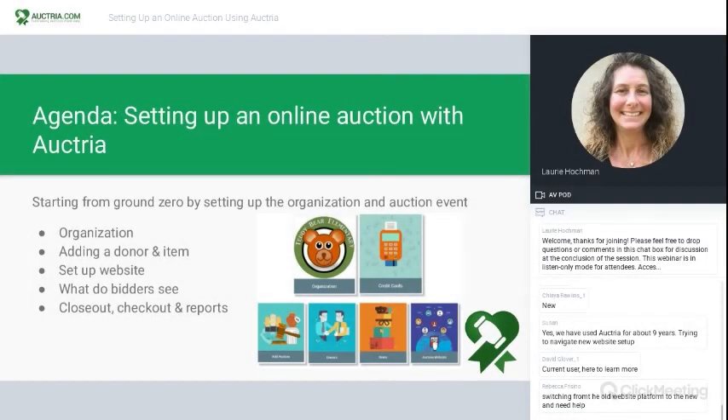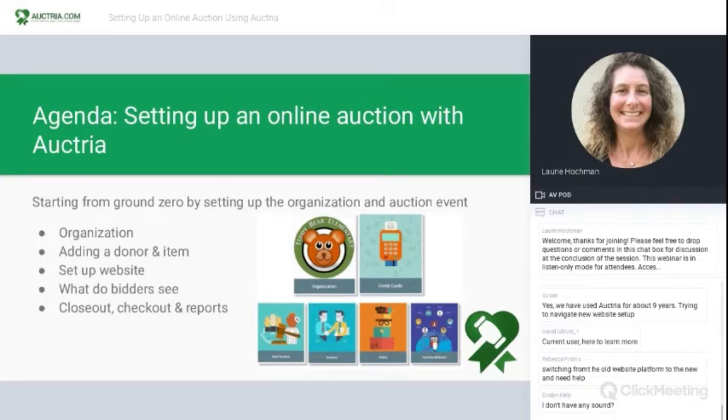Let's talk a little bit about the agenda here. We're going to start from ground zero by setting up the auction organization and the auction event. We'll talk about adding a donor and an item, setting up the website, what bidders see, and besides setting up, I want to always close the circle and talk about closeout, checkout, and reports. Just to remind you: online auctions are run entirely electronically on the auction website. There are no paper bid sheets or auctioneer involved, there's no live event per se. Items are offered for bidding over a pre-selected time frame, which can be extended over multiple days or weeks, and bidders place their bids through the website or mobile app.